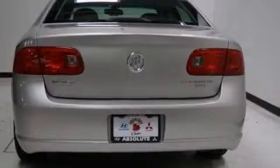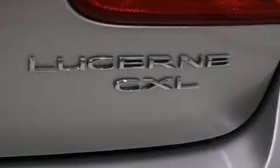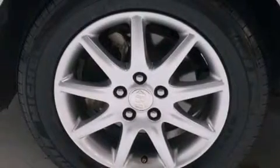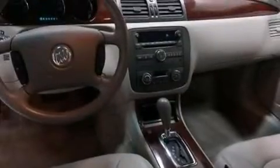The following features are also included: dual power seats, air conditioning with automatic climate control, steering wheel mounted cruise control, a leather wrapped steering wheel, an illuminated driver's side vanity mirror, and rear curtain airbags.